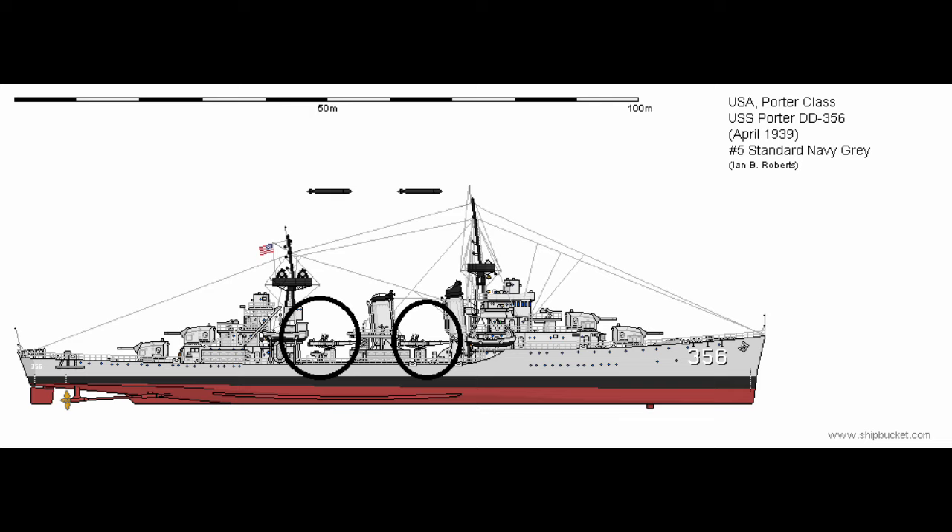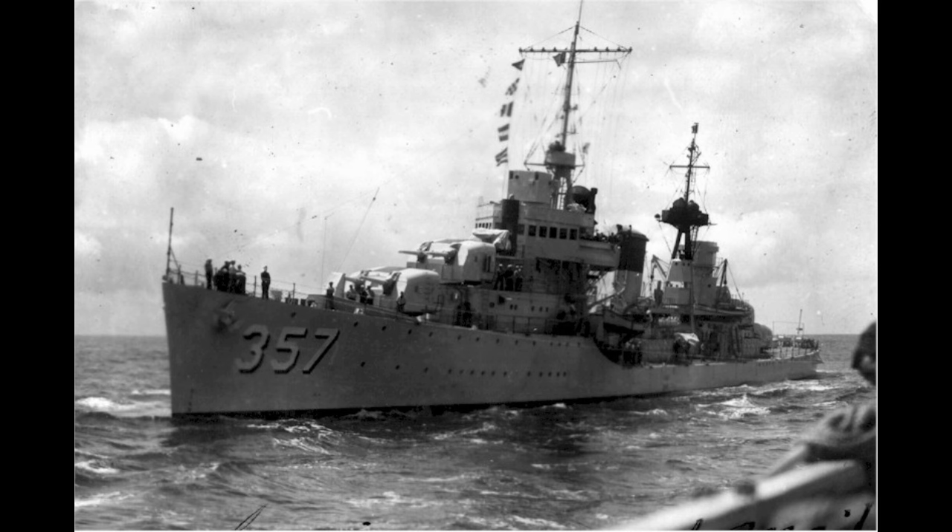Now, as this is a destroyer, we can round off the design itself with the ship's speed. That came out to a speedy 35 knots on 50,000 shaft horsepower through two shafts. With the design done, let's look at Selfridge's service life now.